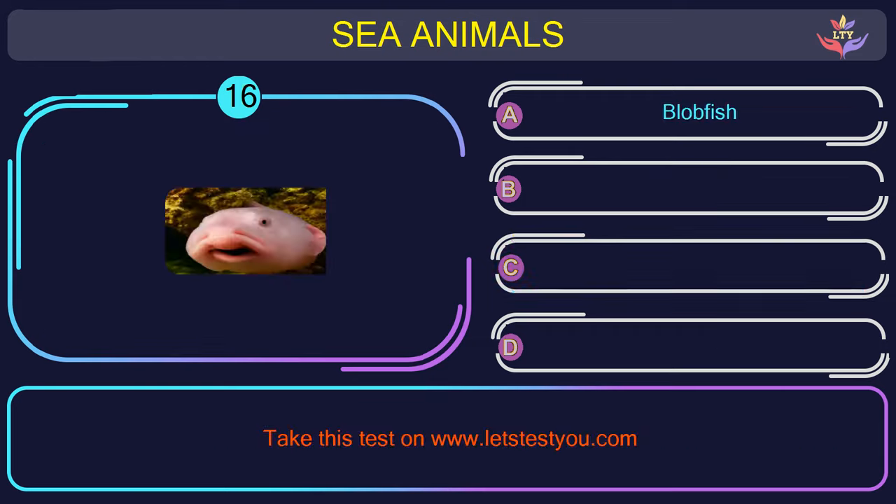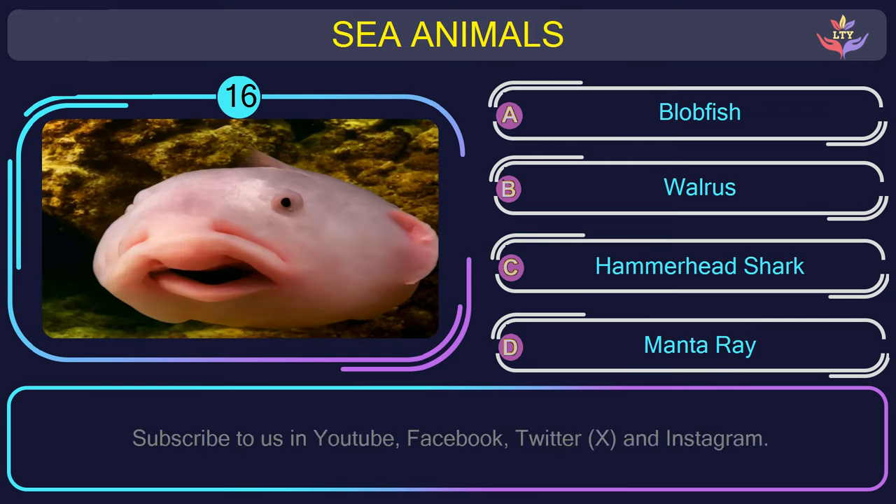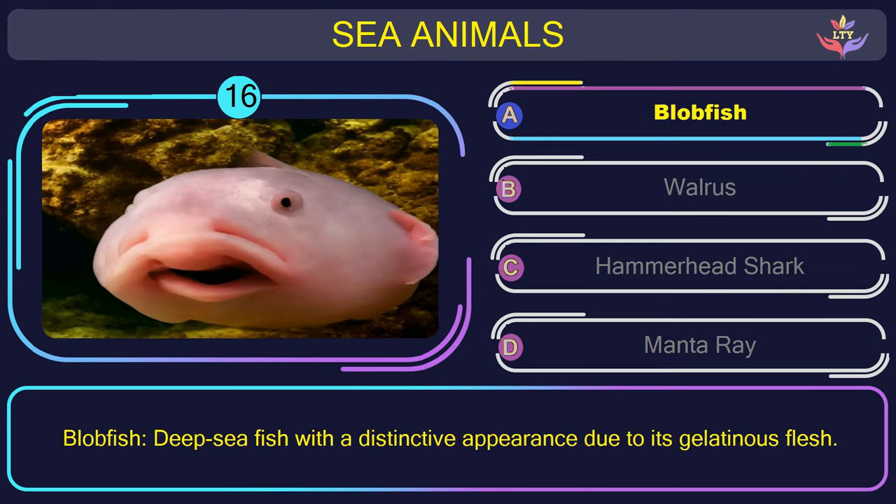Question number 16: could you recognize the name of the sea animal in this picture? The correct answer is option A. Blobfish — deep-sea fish with a distinctive appearance due to its gelatinous flesh.